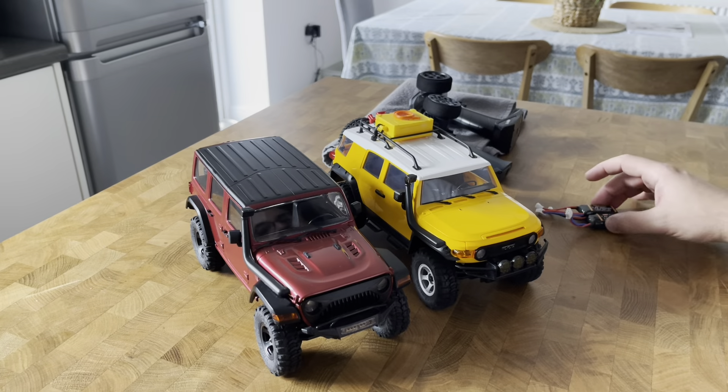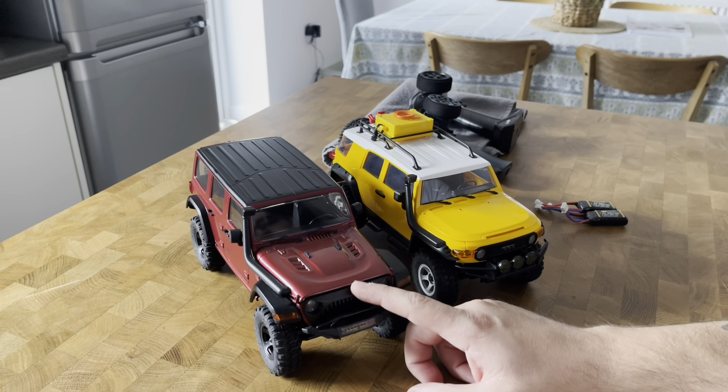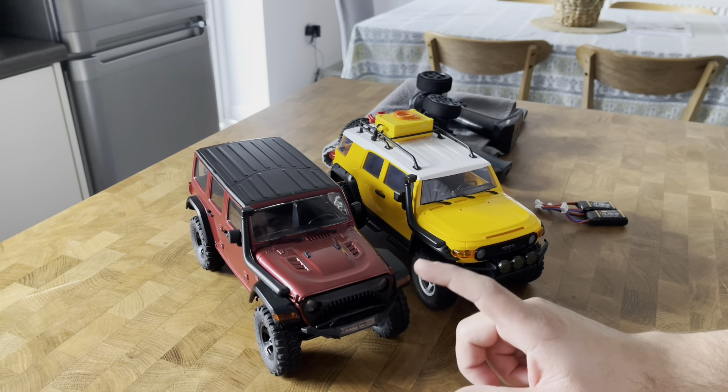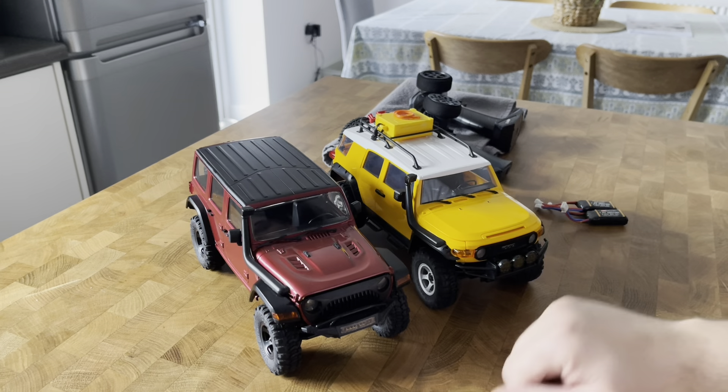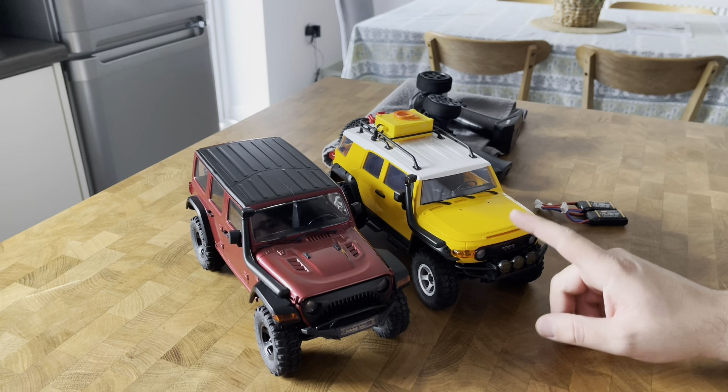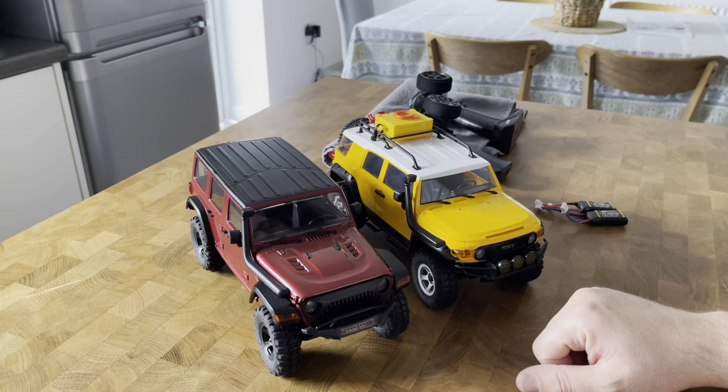Hello lads and lasses, welcome again to the channel. On today's video, as part of the comparison videos I proposed to carry out with my small crawlers, we're going to compare the EZRC Thunderstorm to the FMS Toyota FJ Cruiser.